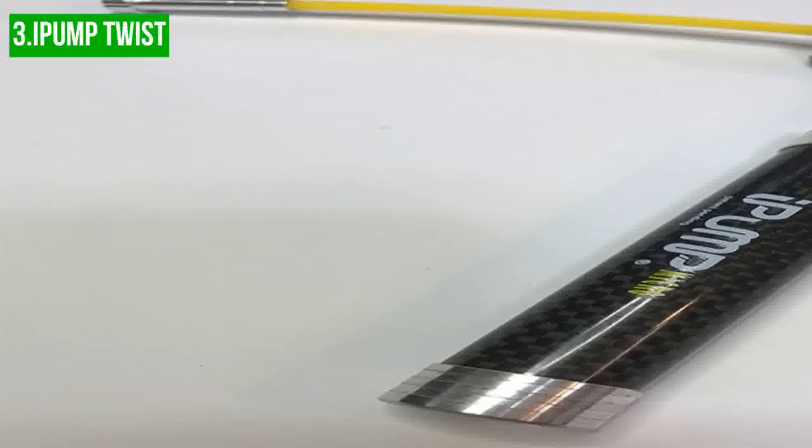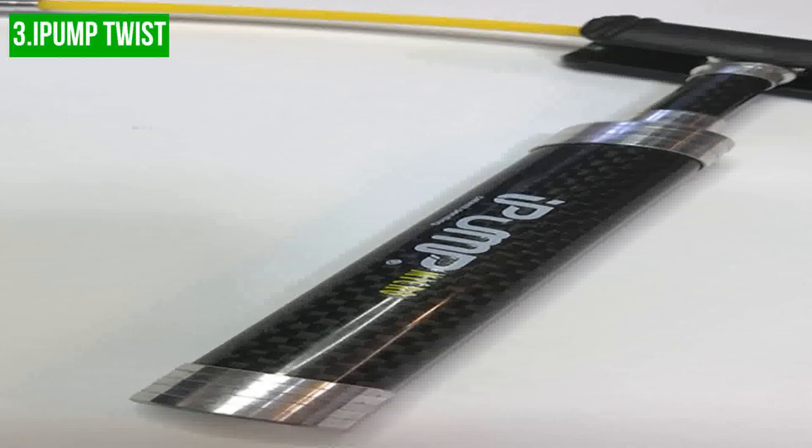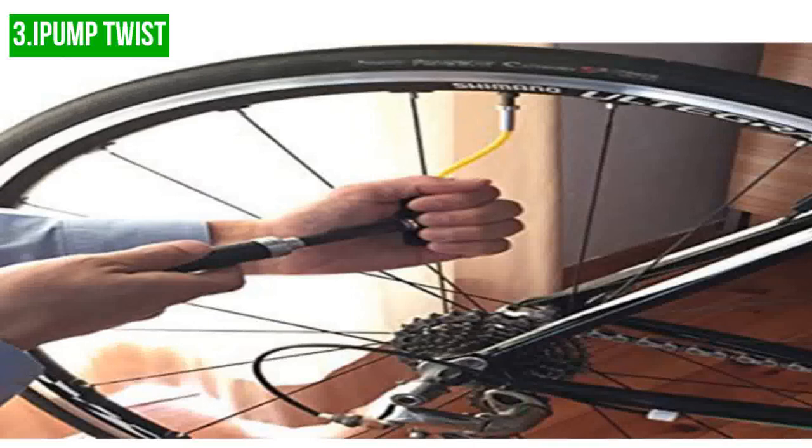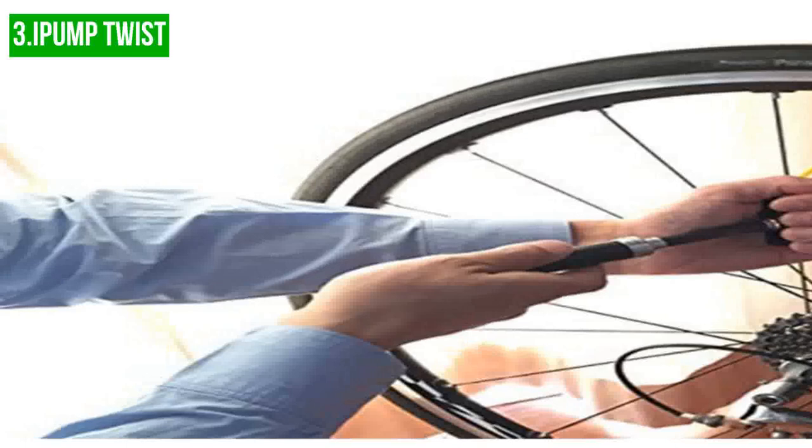The pump features a full carbon fiber construction and comes with a thin Presta-only hose that is pulled out of the handle when needed. This design helps to keep the weight down and makes it as light as most energy gels. However, during testing, it was found that 200 strokes only achieved a pressure of 60 PSI, which required a lot of effort, and the body of the pump became quite hot.